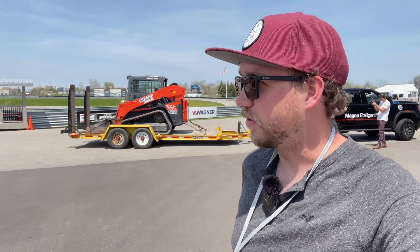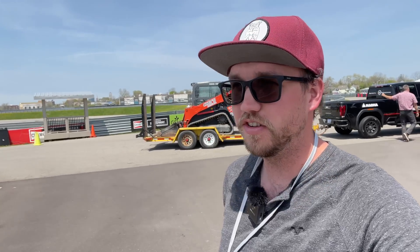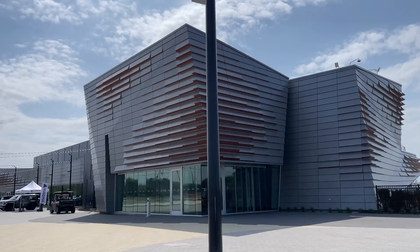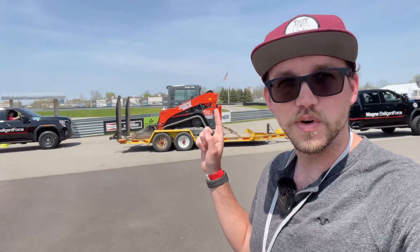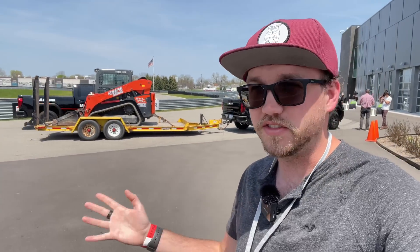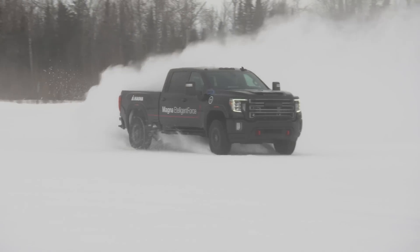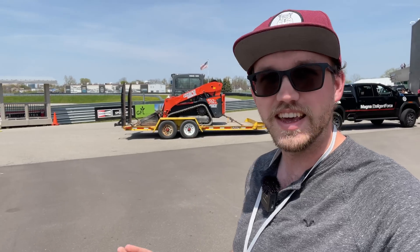Hey, welcome back to another Out of Spec Reviews video. I am here at Magna in Michigan, just north of Detroit near Pontiac. We're with Magna at the M1 Concourse where they do a lot of their testing, development, and demonstrations. You may recognize these trucks — Kyle was up here driving in the winter in the deep snow, and it was awesome. He drove on a frozen lake up north, and I was definitely jealous. So I'm excited to finally see Magna things in person.